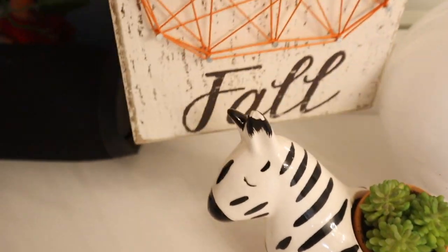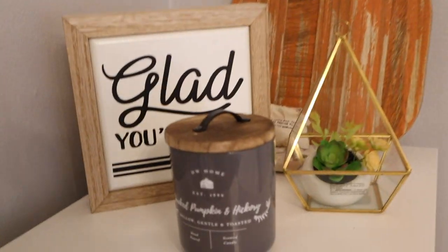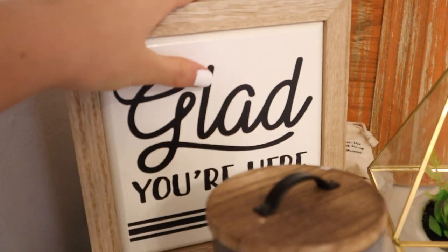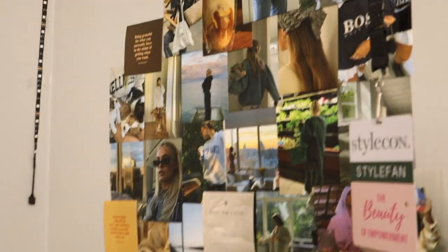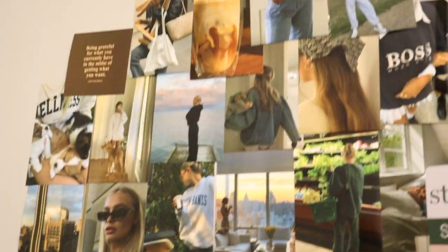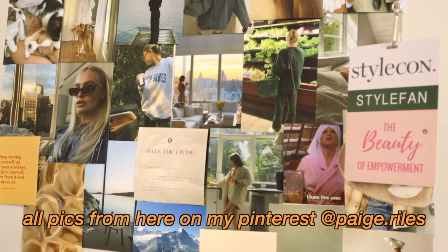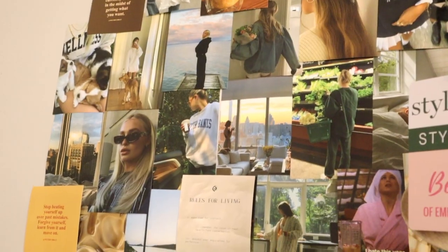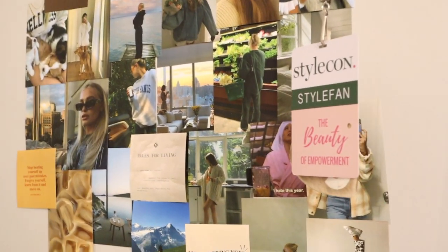I have this pumpkin spice candle from Target, a little fall sign from Marshall's, something from Michael's, and more pieces from Target. Over here I have this really cute smoked pumpkin and hickory candle, a 'Glad You're Here' sign from Michael's, and more Target finds. This area is my favorite setup. I totally changed up this wall — it's very fall, lots of browns and neutral tones. If you're looking to recreate this wall, I have everything on my Pinterest and I'm thinking of creating a board, so let me know if you'd like that.